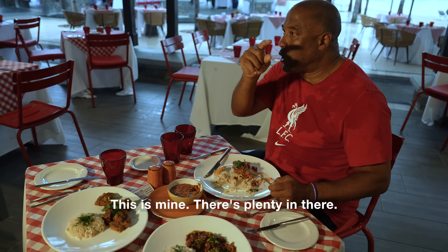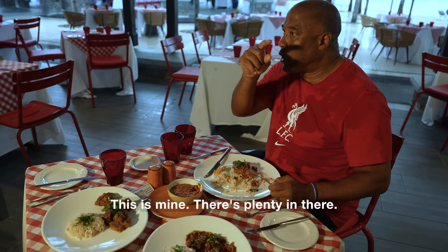Don't touch this stuff — this is mine. There's plenty in there. It's been unbelievable.